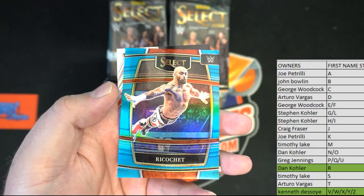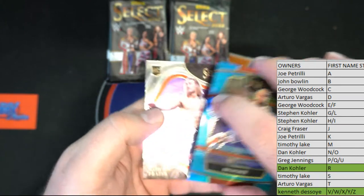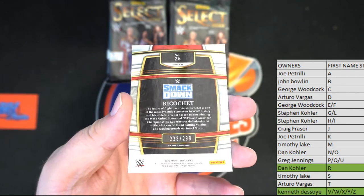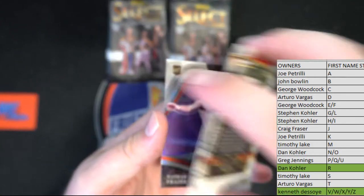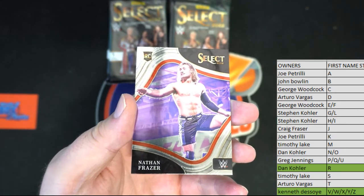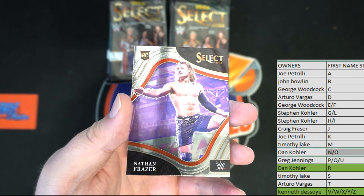Ricochet blue — what an awesome card, look at that. Ours doing some work here. 223 of 299 going out to Dan. Then we got Nathan Frazier right there, rookie card ringside, nice. And that is Dan K, coming to you.